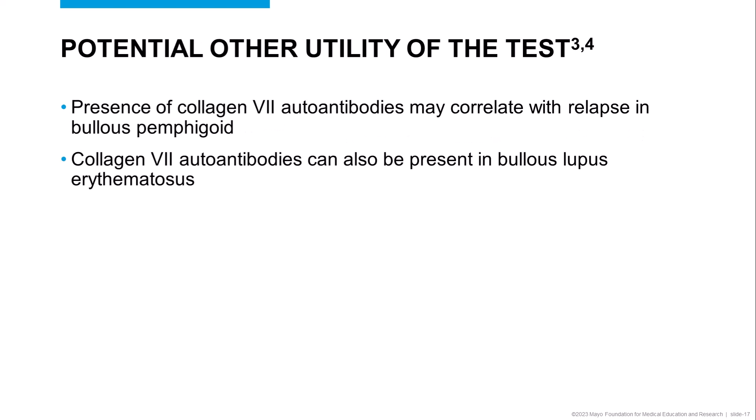There may be other potential uses for the test as well. Specifically, some researchers have shown that the presence of Collagen-7 autoantibodies may correlate with relapse in Bullous pemphigoid. However, this observation requires validation.